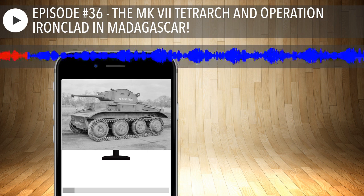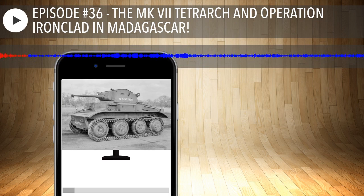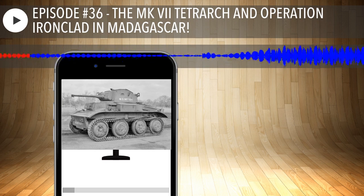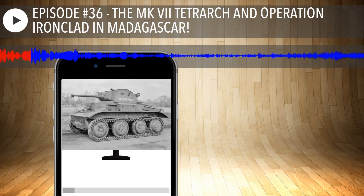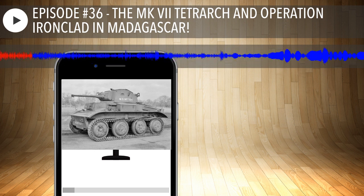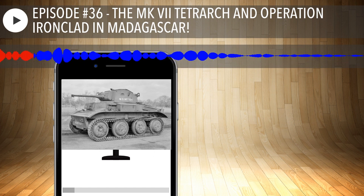The first topic we're going to bring up is a very rarely known tank — the Tetrarch. The Light Tank Mk VII, also known as the Tetrarch, was a British light tank produced by Vickers Armstrong in the late 1930s and deployed during the Second World War.